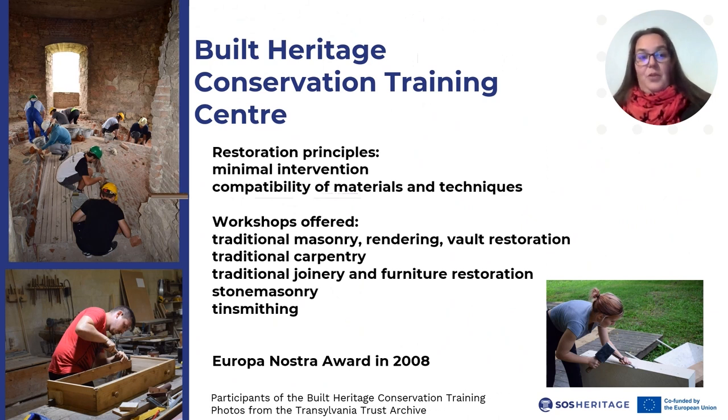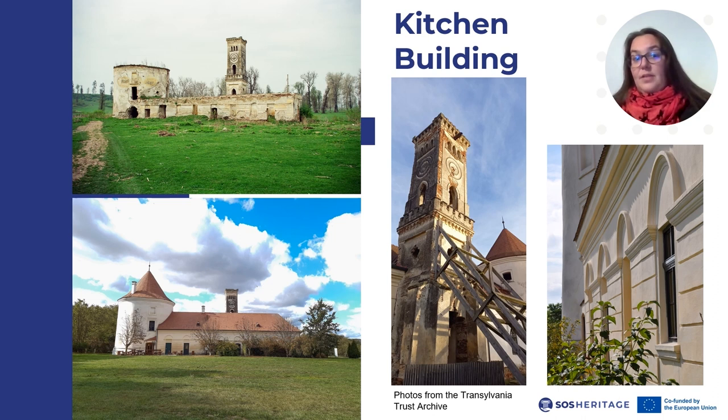The first building to be intervened upon was the one that was in the worst shape: the kitchen building. In 2001, the works advanced to such a degree that a cultural café could be opened at the Round Tower's ground floor, in view of potential tourist services, as well as income. Another function suited for the building was housing and catering for the students of the restoration camps, so rooms were set up in the attic and the kitchen, along with a dining hall at the ground floor.